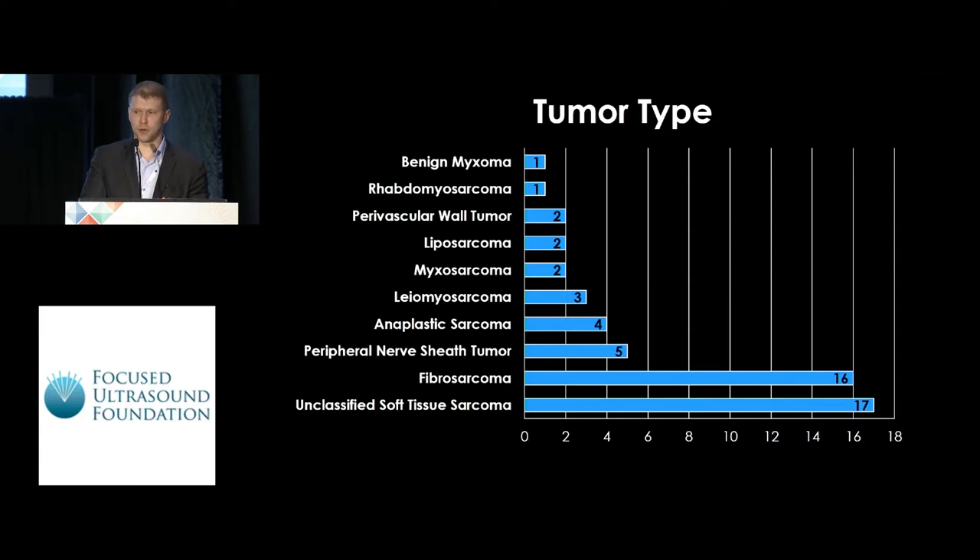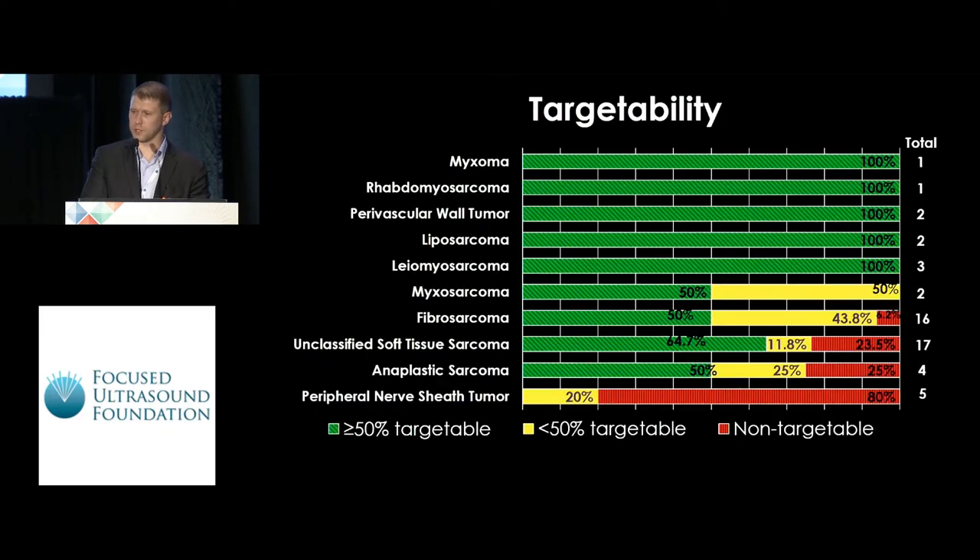In terms of the tumor types evaluated, the majority were fibrosarcoma or unclassified, but there is a pretty wide mix of various tumor types. We found that targetability varied by tumor type, with some of the more difficult-to-reach tumor types at the bottom.